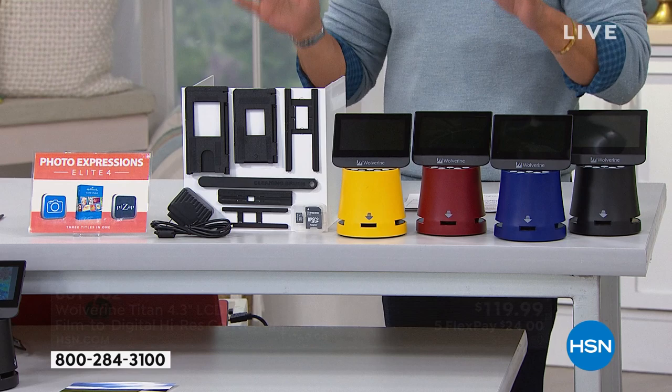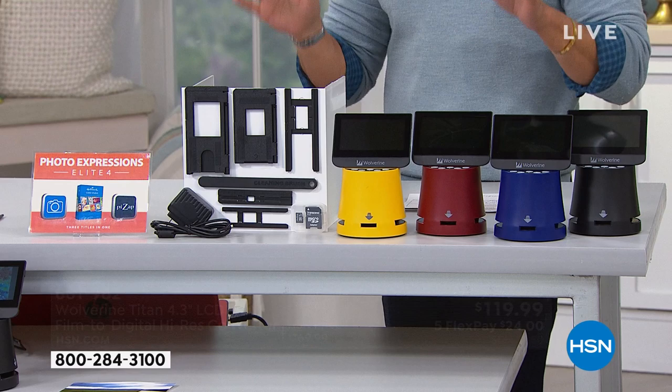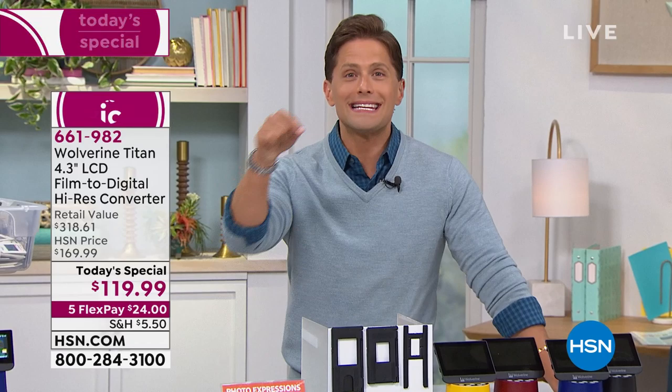This is the lowest price we have ever offered, and it is the lowest price you can find anywhere in the country. Not only are you getting 30% off this customer pick, rave-reviewed film-to-digital converter — its first time being featured as a Today's Special here at HSN — but you're getting free software, a great online editor. So any damaged slides or broken negatives you can actually fix and get those pictures looking perfect. It's over a $318 value; you're basically saving $200.